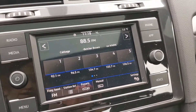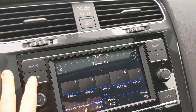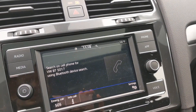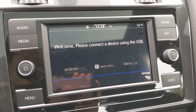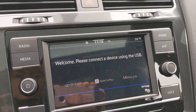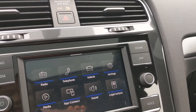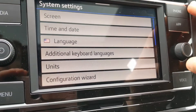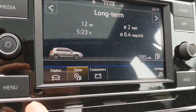The easy-to-use touchscreen is located here in the middle. The radio button will bring you to your radio settings. Once you have connected your phone, you're going to be able to utilize your phone from this screen, and you can also plug in your phone and use Android Auto or Apple CarPlay. Your regular menu button will bring you to the home screen, where you can click on options such as settings to change the time and date, and vehicle to get the vehicle data and current status.